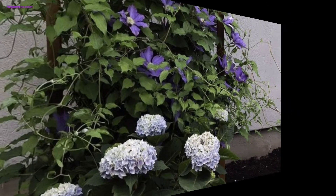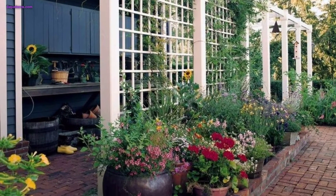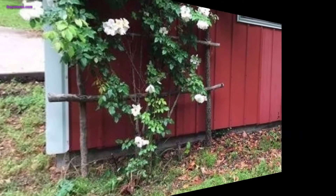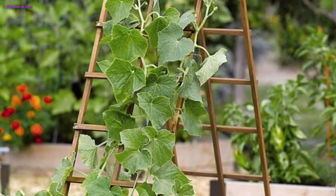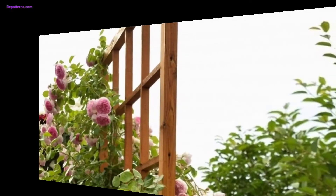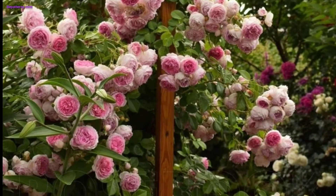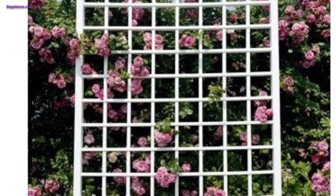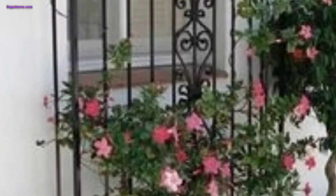Hanging planters will add layers of greenery and floral beauty to the structure. Install wind chimes on the trellis to create a soothing sound as the breeze blows through your garden, bringing a sense of tranquility and peace to your outdoor space. You can also place small mirrors on the trellis to reflect sunlight and visually expand your garden, making a small garden appear larger and adding an interesting focal point.